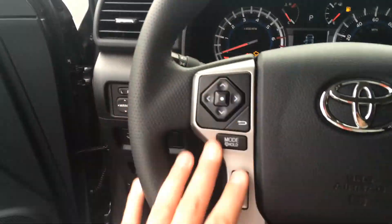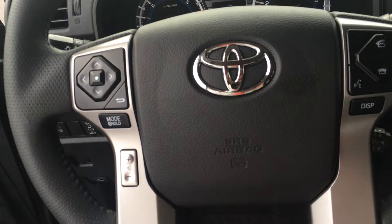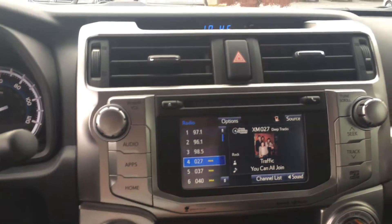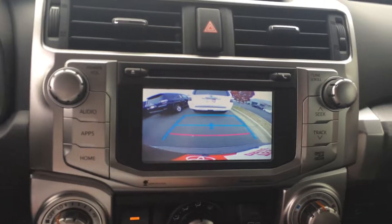Here's all your instrumentation and dials, volume and track controls for your radio, Bluetooth telephone controls, voice commands and cruise. There's a full 6.1-inch touchscreen with XM, traffic, weather, navigation, and a backup camera.